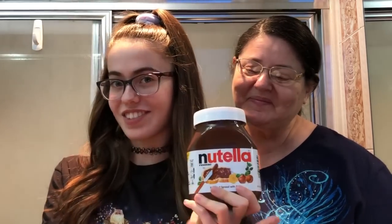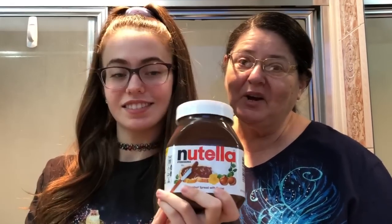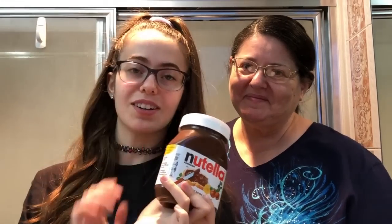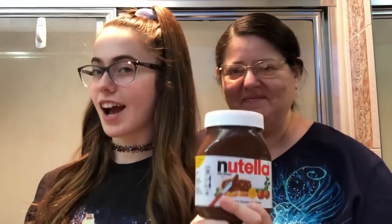Hello everyone and welcome to my YouTube channel. Today we're going to be dyeing my mom's hair with Nutella. I hope it covers my gray. My mom found this weird Nutella conspiracy on the lovely Facebook, so we're going to see if it actually works.